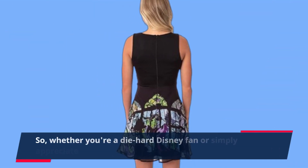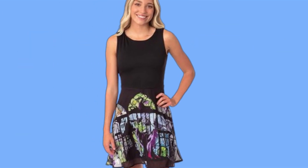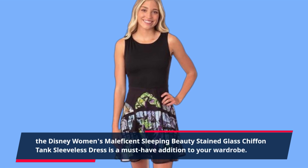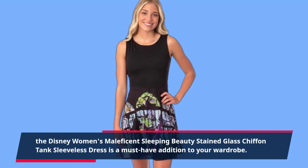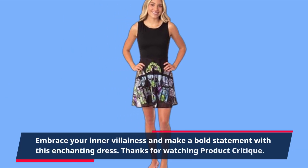So, whether you're a die-hard Disney fan or simply appreciate stunning fashion, the Disney Women's Maleficent Sleeping Beauty Stained Glass Chiffon Tank Sleeveless Dress is a must-have addition to your wardrobe. Embrace your inner villainess and make a bold statement with this enchanting dress.